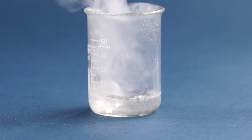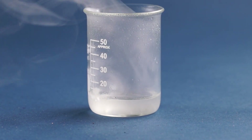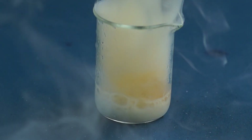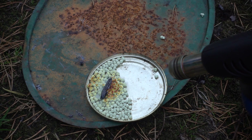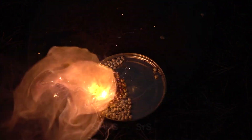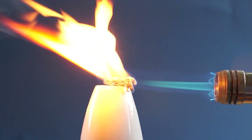Strontium reacts with acids such as hydrochloric acid, forming strontium chloride and hydrogen. With nitric acid, the reaction is also very rapid. Like all active metals, strontium reacts with sulfur when ignited.